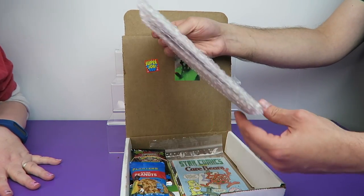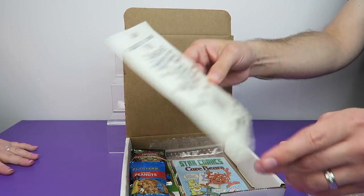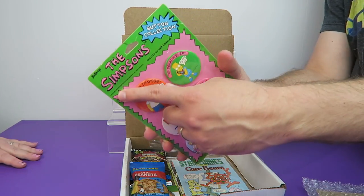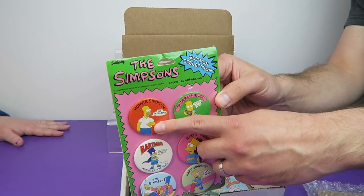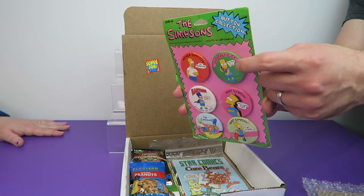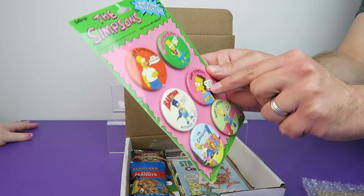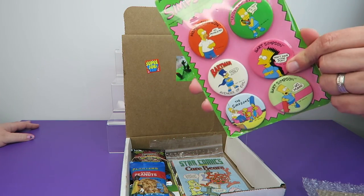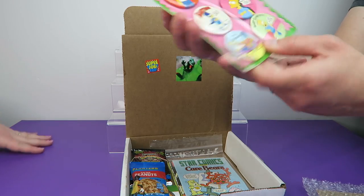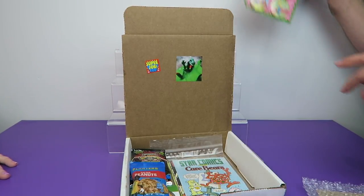Right on top we have some Simpsons buttons. These look vintage — copyright 1990. There's Homer saying 'No Problemo,' Bart saying 'Underachiever and Proud of It,' Bartman Avenger of Evil, 'Don't Have a Cow Man,' and 'Yo Man.' Remember when the Simpsons first came out and how controversial that was? That was when Bart was the big draw of the show. The show has been on like 30 years now.